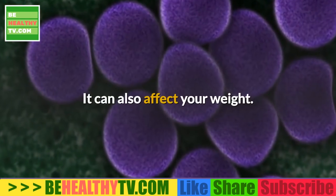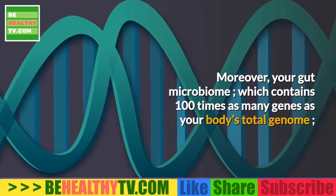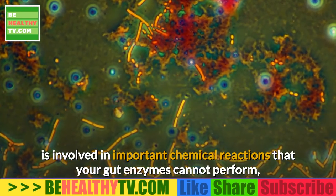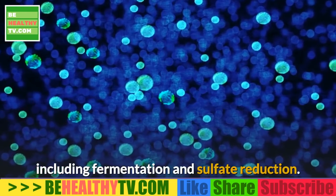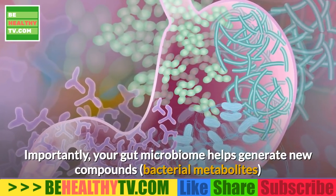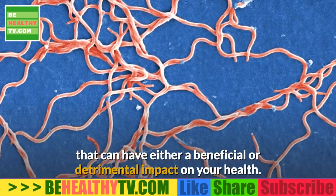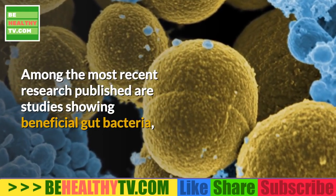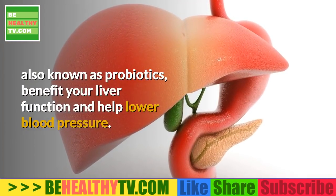This can also affect your weight. Moreover, your gut microbiome, which contains 100 times as many genes as your body's total genome, is involved in important chemical reactions that your gut enzymes cannot perform, including fermentation and sulfate reduction. Importantly, your gut microbiome helps generate new compounds — bacterial metabolites — that can have either a beneficial or detrimental impact on your health.